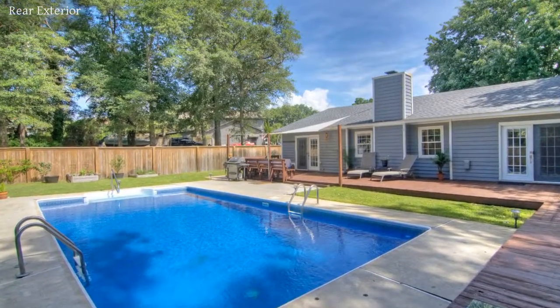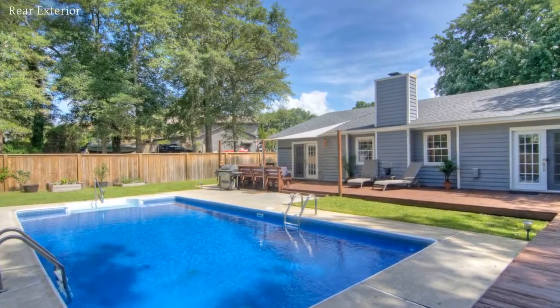Make this stunning and one-of-a-kind home yours. Call today for more information.